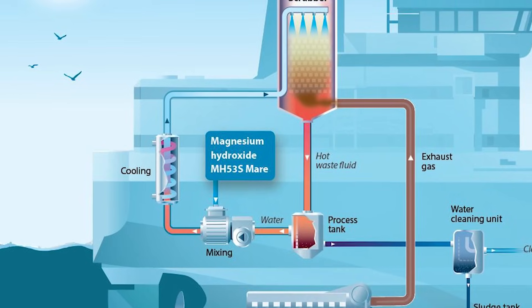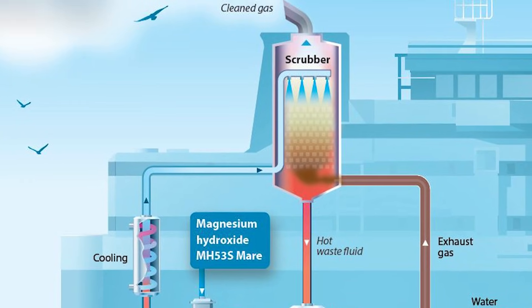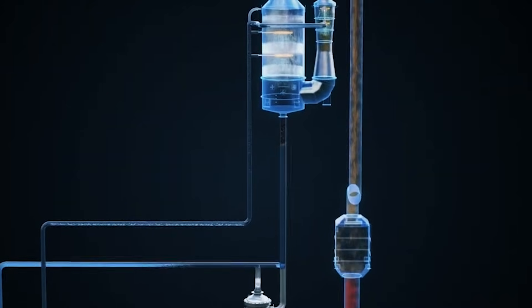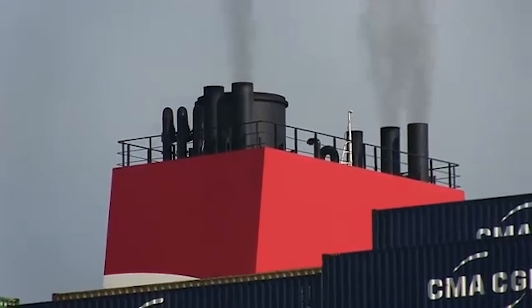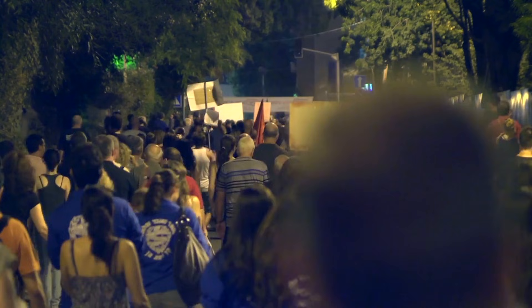The scrubber option seemed like a workaround. These systems essentially wash the exhaust gases to remove sulfur before it reaches the atmosphere. Here's the catch — that sulfur has to go somewhere. Scrubbers dump the contaminated wash water directly into the ocean. You're trading air pollution for ocean pollution, and the environmental community is not happy about it.